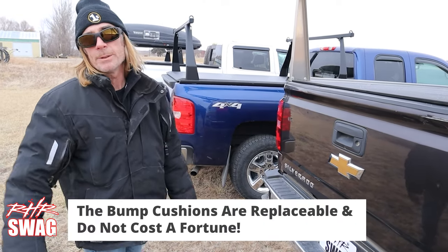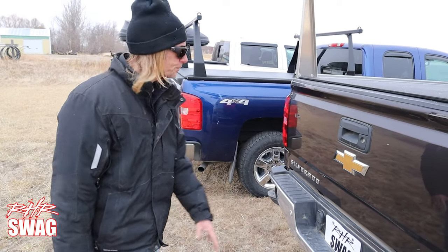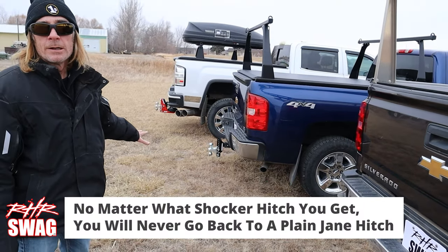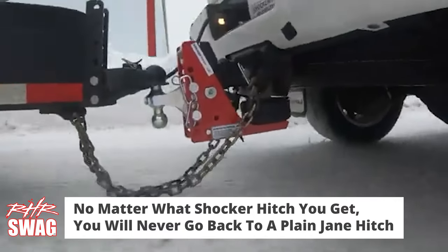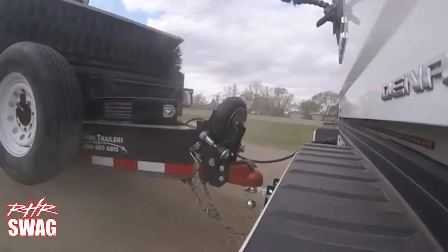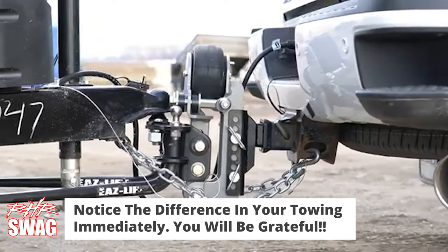All of these products can be found at RHR Swag. Whether you get the cushion hitch or the air hitch, you will be so grateful you did — it really will take the jerks and bumps out of towing and make it a much smoother ride for you, your pickup, your trailer, and the contents inside them.